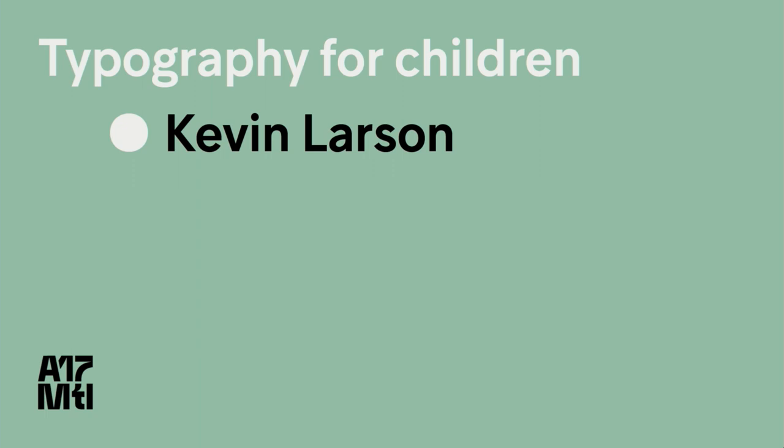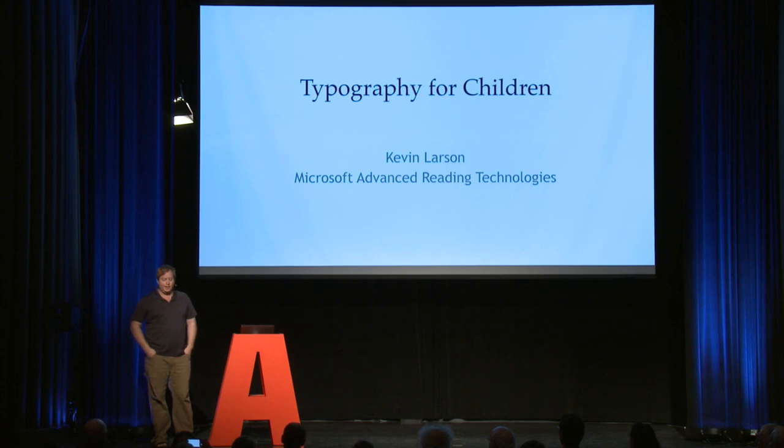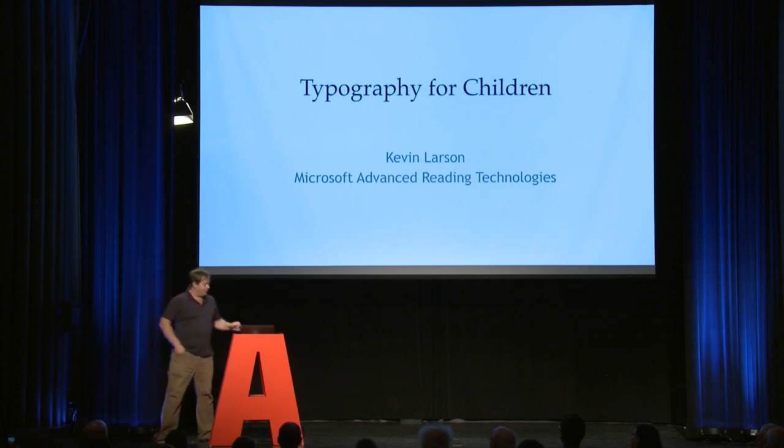Kevin Larsen, Reviewer: I am going to be talking about a project called Learning Tools for OneNote. It is not done entirely by me — this is a collaboration of the Advanced Reading Technologies team and the Learning Tools team at Microsoft. In the next slide is a video, and I'm going to let the kids who are using it introduce this.